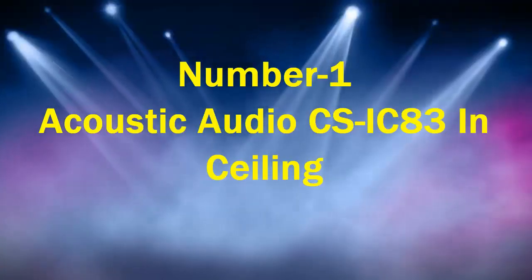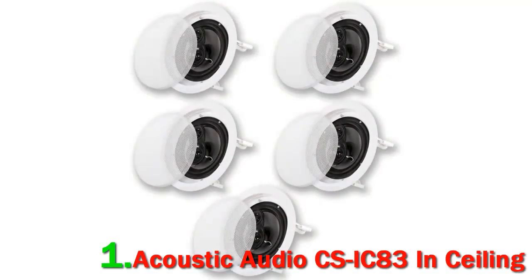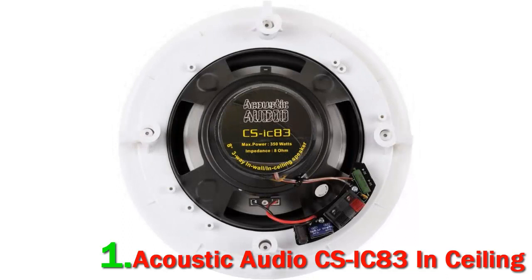Number 1: Acoustic Audio CSIC83 In-Ceiling Speaker Set. If you've always wanted a home theater system but can't afford the expensive price tag, then consider the Acoustic Audio CSIC83. Sold in a set of 5, the speakers make a great choice for home entertainment, multiple room systems, and industrial sound systems. Thanks to an all-weather design, they are suitable for both indoor and outdoor use, and can be installed in outdoor entertainment areas such as decks, patios, and pools.